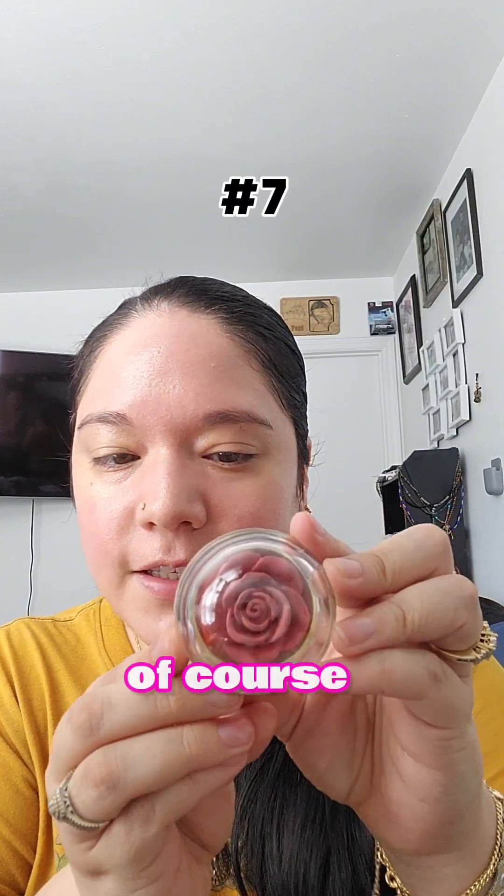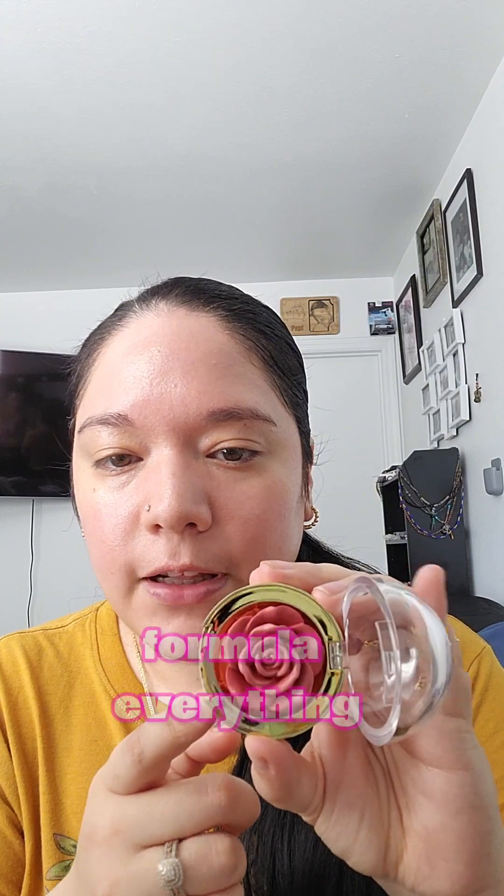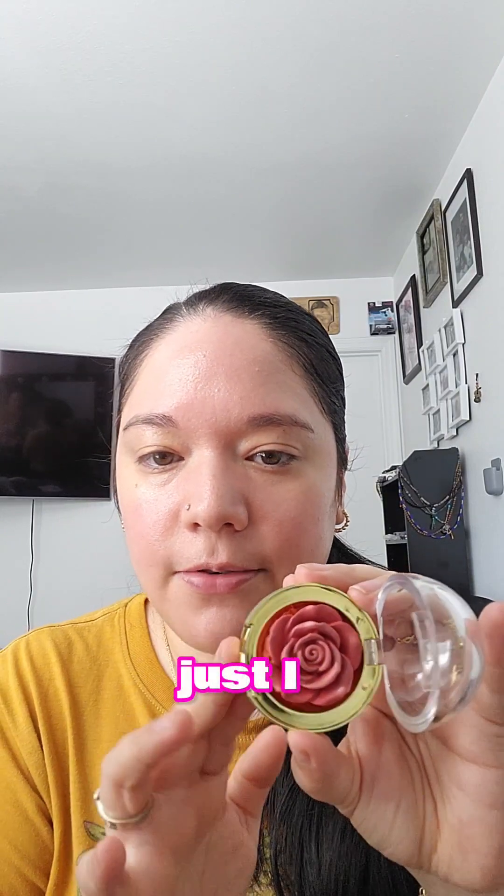And then of course the Winky Luxe Cheeky Rose Cream Blush. I really loved this one. First, the packaging is just beautiful. The color, the formula, everything — I really liked this one.